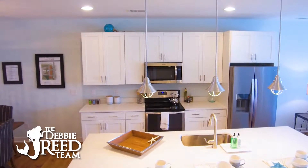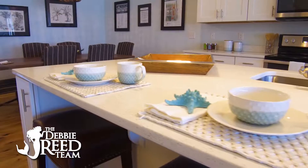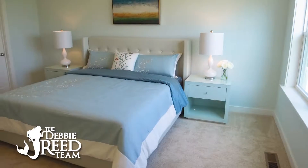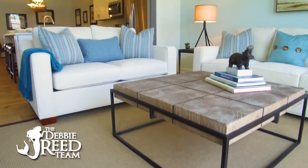Standard features include nine-foot ceilings, gorgeous hardwood flooring, granite countertops, and stainless appliances. Hospitality will come easy with three-plus bedroom layouts and a wide-open floor plan.